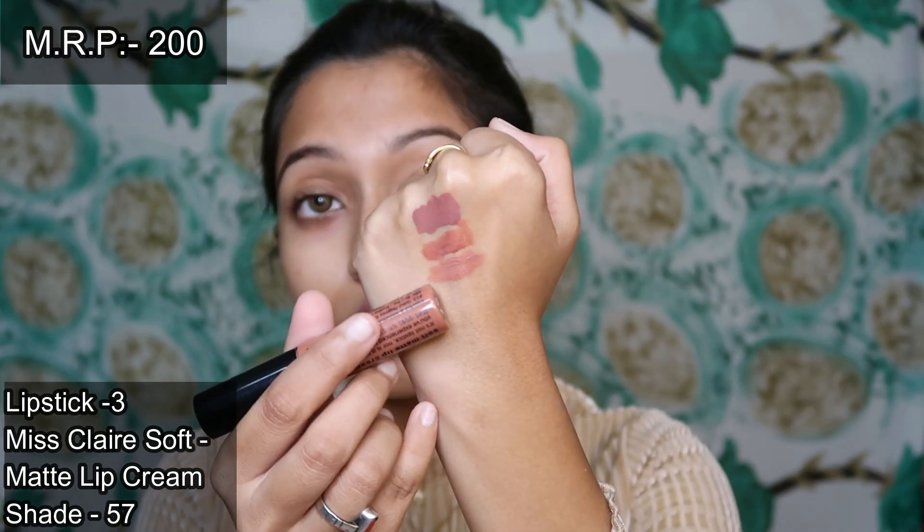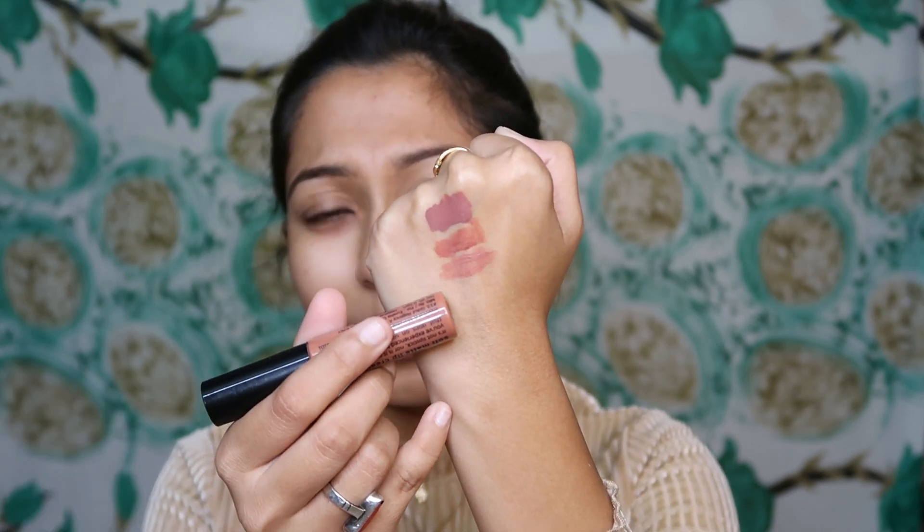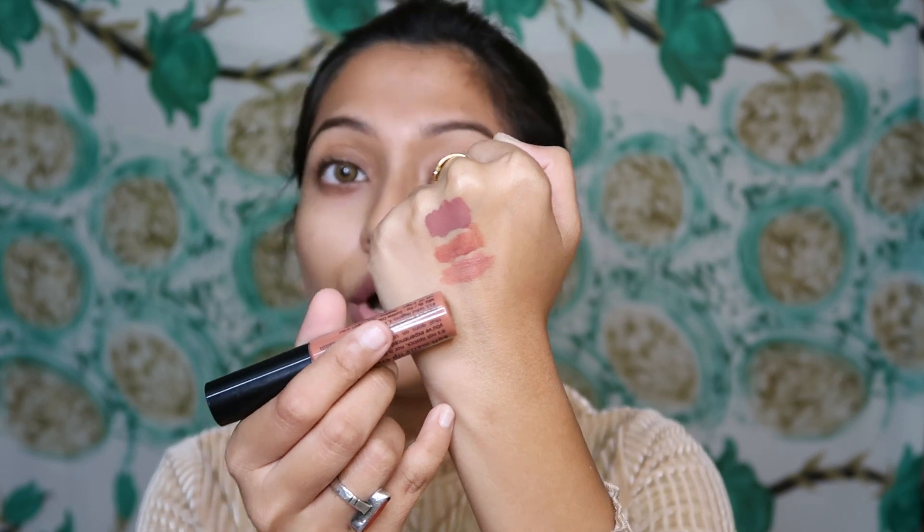The next lipstick is from the brand Miss Claire. I have uploaded a detailed video on the channel — you can find the link in the description box. This is the swatch, and it has a slightly white-toned shade. It is very comfortable for daily wear and has a very creamy formula.